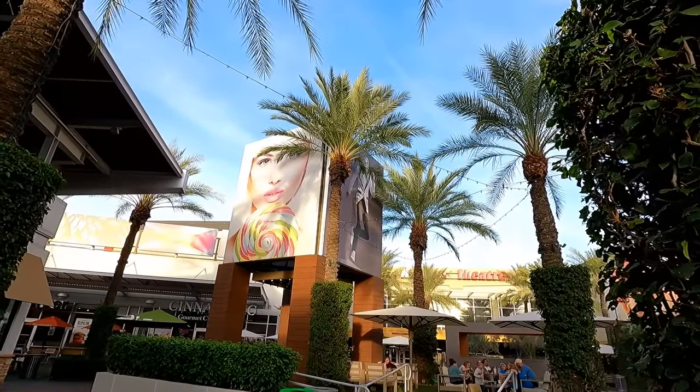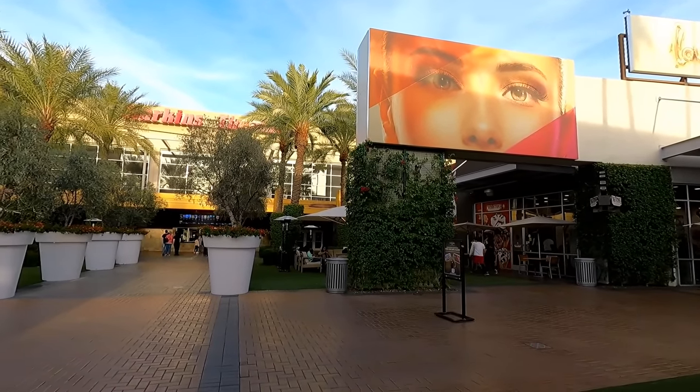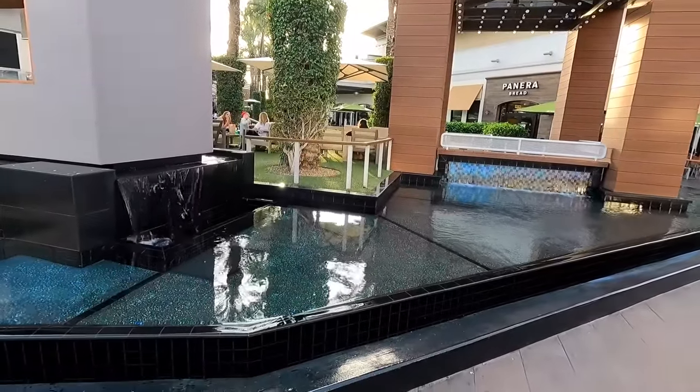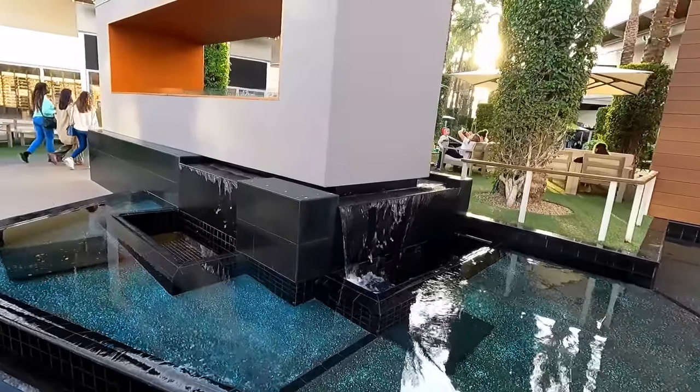All of these giant pictures really add to the early 2000s aesthetic of this place. Down by this Harkins Theater under the giant Guitar Dude is another water feature. It's too bad they don't have the fire part of it turned on, but let's take a closer look at this fountain.